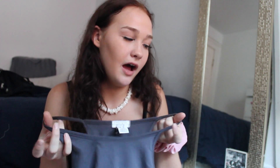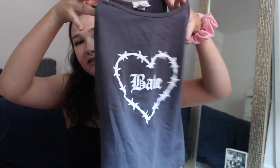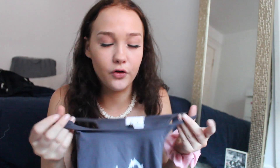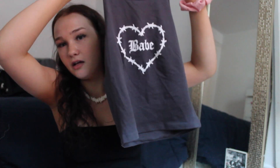The last thing in this haul is this shirt from Urban Planet — it's similar to the one I got at Garage but it says 'babe' on it. I thought it was really cute and it was literally on sale for four dollars. It's cute to throw on on a lazy day or a really hot day, so I figured might as well pick it up.